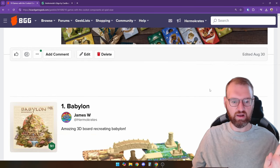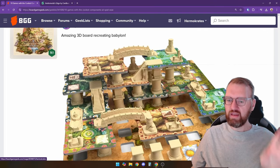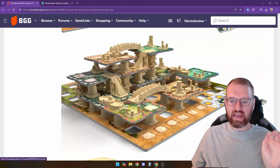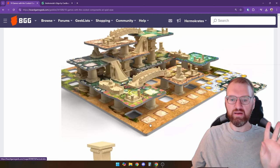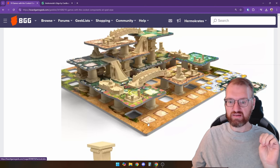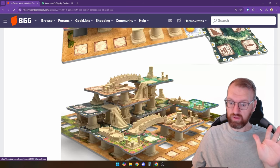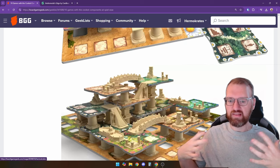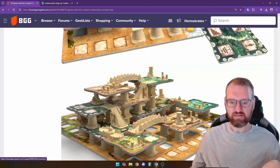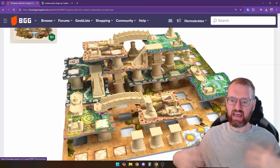And number one is Babylon. Now this one is a little bit deceiving — the components are beautiful and it looks amazing. However, it's actually quite small; these little squares are maybe two centimeters by two centimeters, so about three quarters of an inch. It's still really beautiful and has a nice table presence, but it's not as big as something like Architects of Cleopatra. That's what I thought the first time I saw it, but then I saw some play images and it's actually a little smaller.